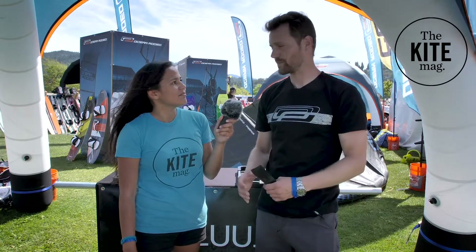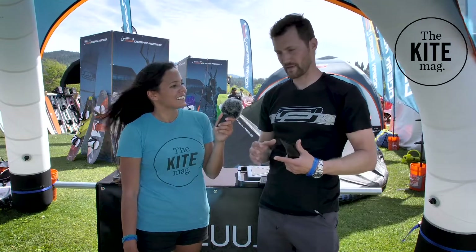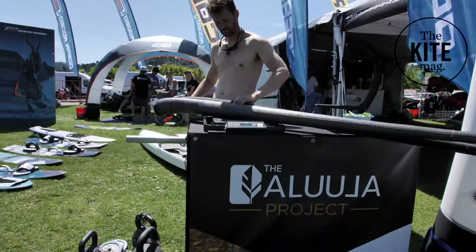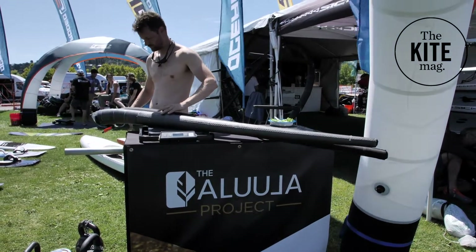I'm actually with Alula Composites. Alula has been working with Ocean Rodeo to try to make and develop these materials to make lighter and better kites. Ocean Rodeo is calling what they're developing for their lighter weight kites the Alula Project.